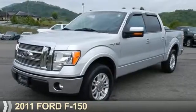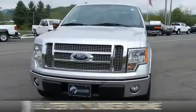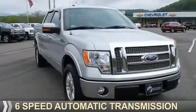Presenting the 2011 Ford F-150. It's powered by a 5-liter, 8-cylinder engine and a 6-speed automatic transmission.